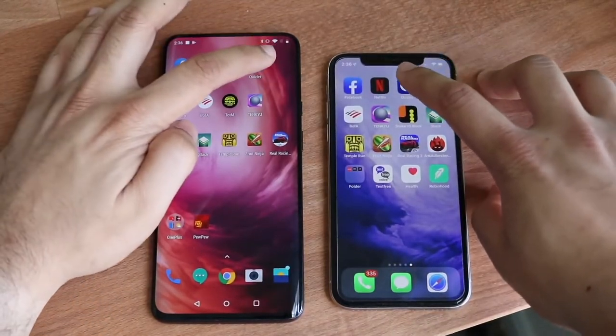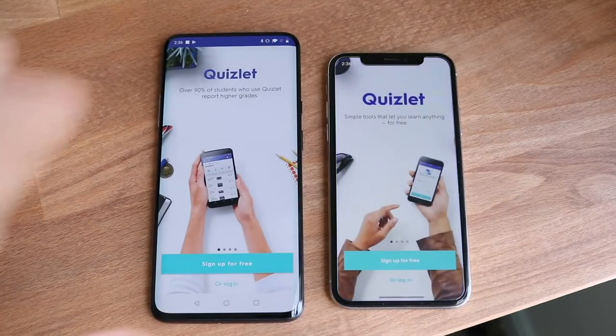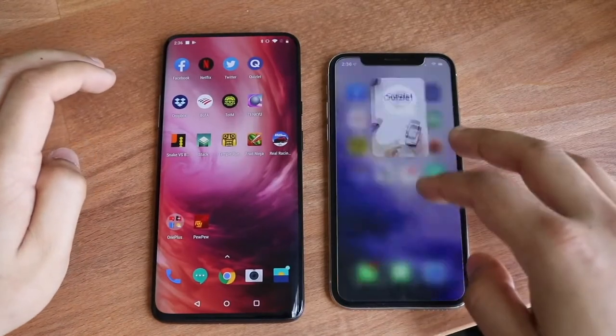Let's go ahead and do Quizlet. Three, two, one. And again, the OnePlus 7 Pro is substantially faster, in my opinion. It's not even just like a little bit — it's pretty noticeable.